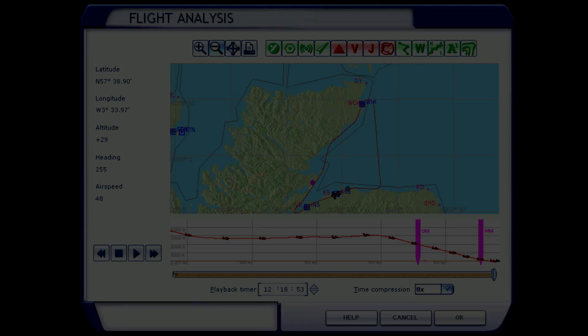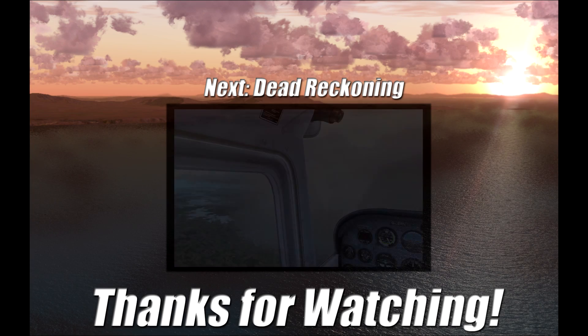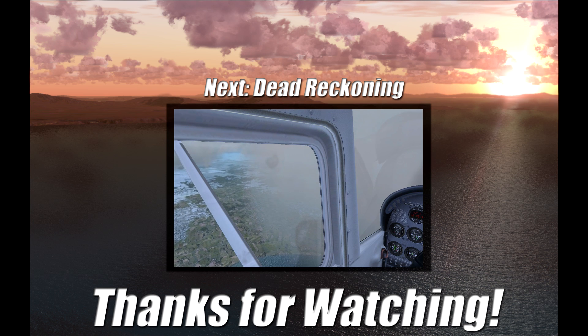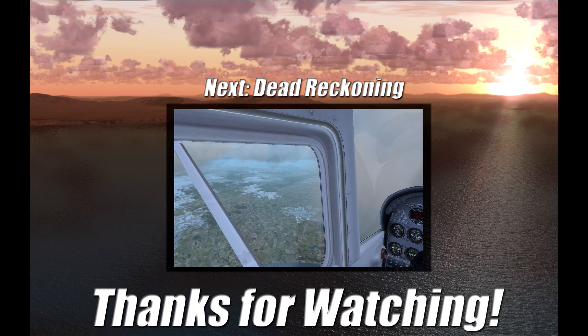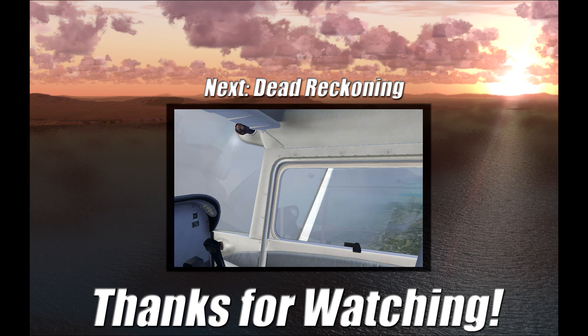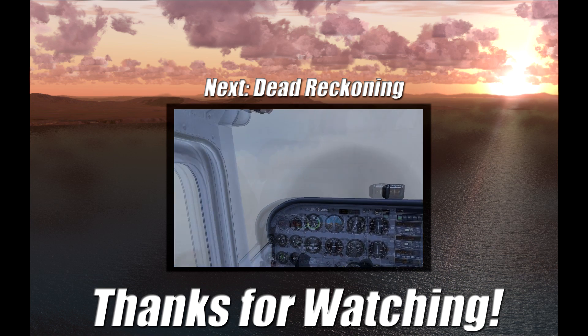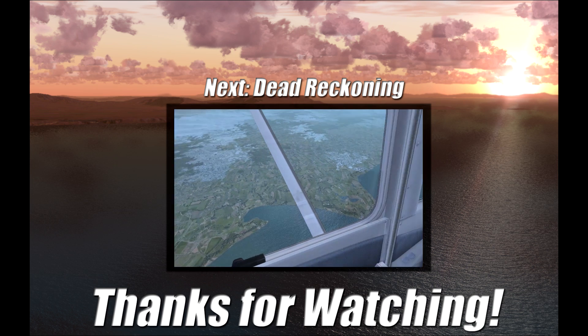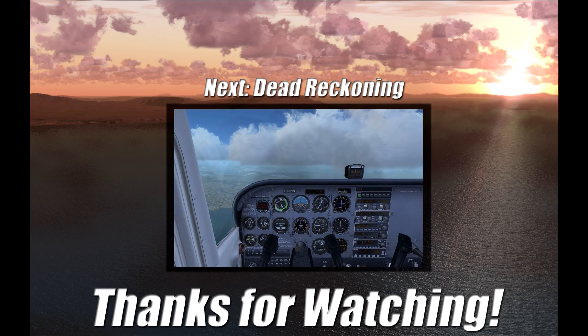So there you have it — that's the most basic form of navigation. In the next video we'll look at dead reckoning, where we really begin to act like real pilots and incorporate some important calculations into our flight plan and learn some new lingo. The next video might take a while because dead reckoning is new to me, so I want to take some time to learn it properly before I do a video on it. As always, thanks for watching and I'll see you next time.